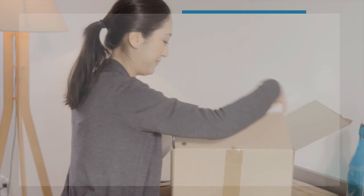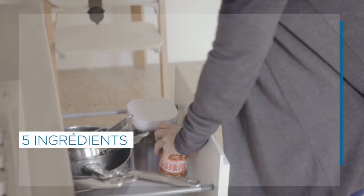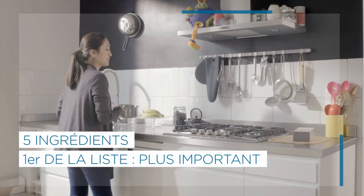Quand on achète un produit, la première chose à faire, c'est consulter la liste des ingrédients. Si elle est courte, c'est bon signe. C'est le principe du clean label. 5 ingrédients, c'est souvent suffisant. Le premier de la liste est celui dont la quantité est la plus importante. Ça permet de se fixer des priorités.